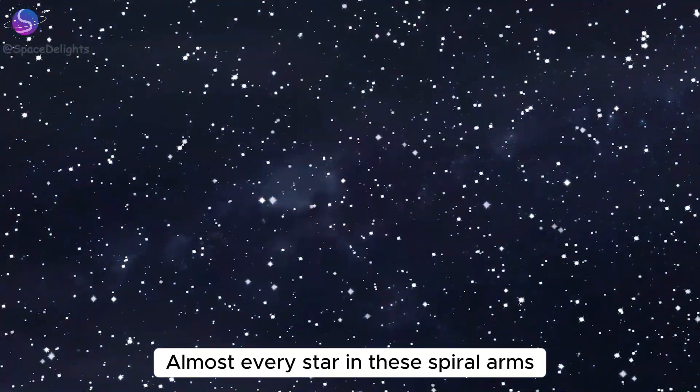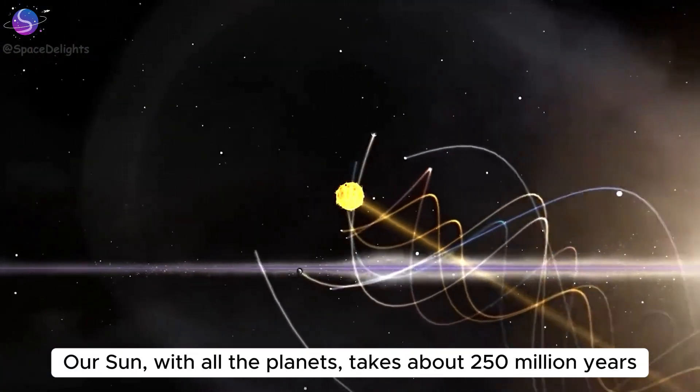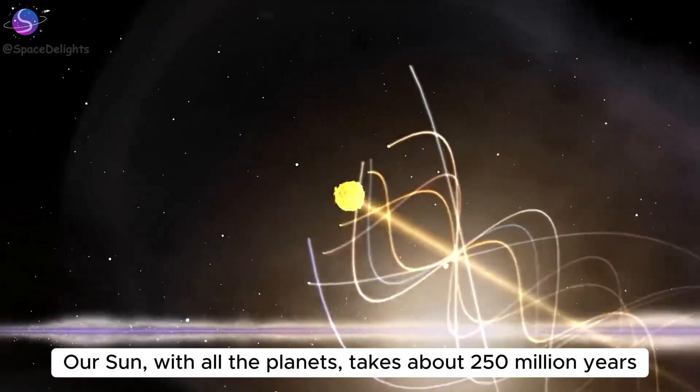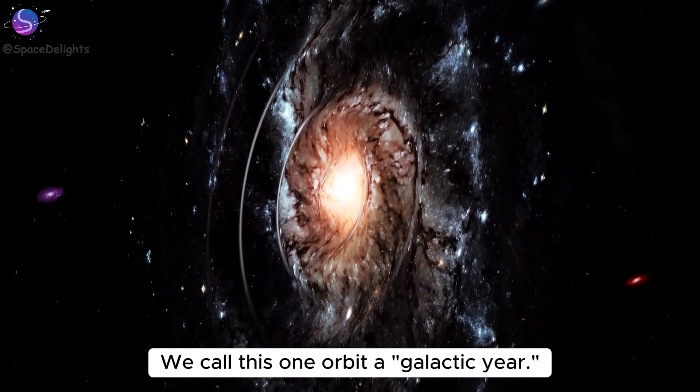Almost every star in these spiral arms orbits around the center of the Milky Way. Our Sun, with all the planets, takes about 250 million years to go around the galactic center once. We call this one orbit a galactic year.